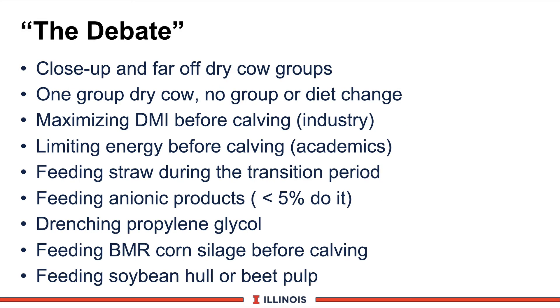So what's the debate? In the next several modules, topics include: two groups (close-up or far-off) versus a one-group dry cow program with no changing cows or multiple mixing. Should we maximize dry matter intake before calving, or limit energy? What about feeding straw during the transition period? Should anionic products be in the diet? — fewer than 5% do this in Illinois. What about drenching protocols, feeding brown midrib corn silage based on Wisconsin data, or feeding soy hulls or beet pulp to transition cows?